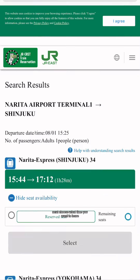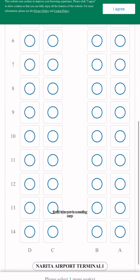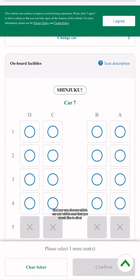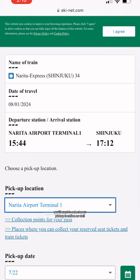Next, choose what time you want to leave. You'll be shown a few options of the trains available around that time. After you select the train, it will take you to a seating map where you can choose which car and which seat you'd like. After you confirm your seat, it will show you more details about your booking. You'll also want to select your pickup location.